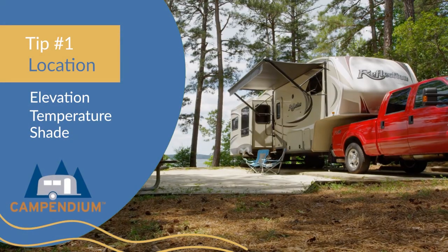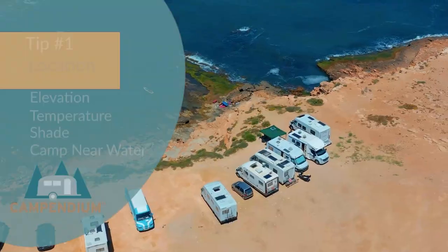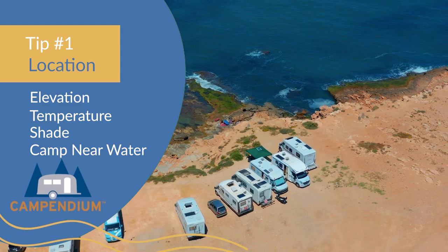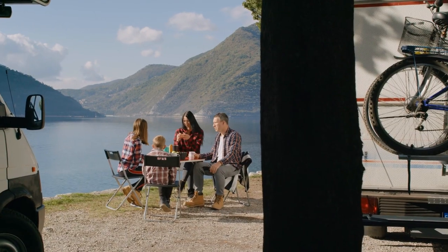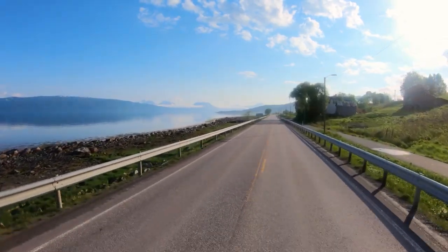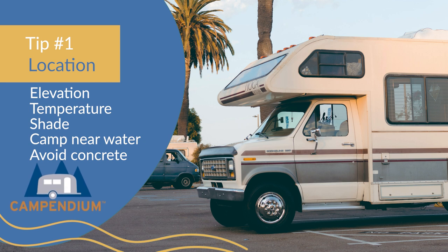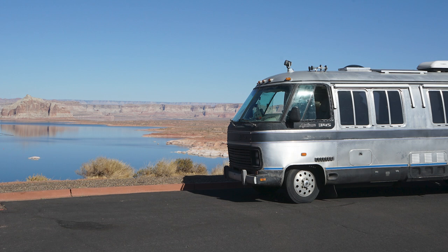Another way to stay cool is to find a nice shady camp spot — these trees make a huge difference. You can also try to camp by a body of water like an ocean, lake, or a river; usually the temperature is a little more bearable next to the water. And try to avoid camping on asphalt or concrete pads. If you've ever been to Las Vegas in the summertime, you know what I'm talking about — that concrete can really hold in the heat.